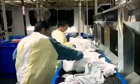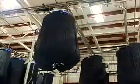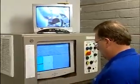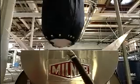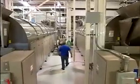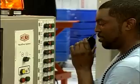Soiled linen is sorted into slings by type, such as sheets, patient gowns, bath towels, and under pads. Each of these slings holds about 250 pounds of linen and is identified in our computer program, which tracks it throughout the entire process of washing and drying. In order to make sure that we provide hygienically clean linens with the proper pH, this computer tracking is important for quality control. It assures that proper water temperatures, chemicals, and drying times are used for each type of linen.